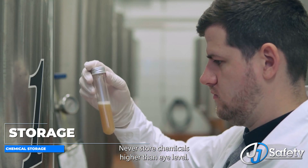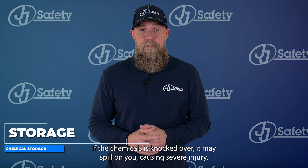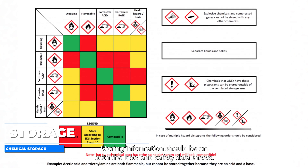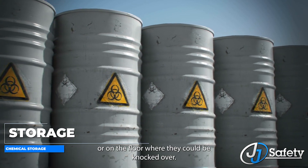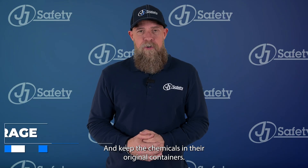Never store chemicals higher than eye level — the chemicals could be knocked over and may spill on you causing severe injury. Do not store incompatible chemicals together; storing information should be on both the label and safety data sheets, so read them both if possible. Never store chemicals with food. Never store chemical containers on top of each other or on the floor where they could be knocked over, and keep the chemicals in their original containers.